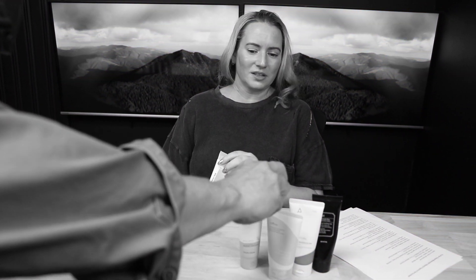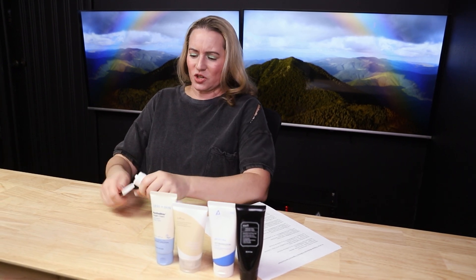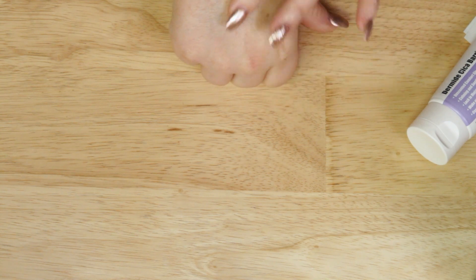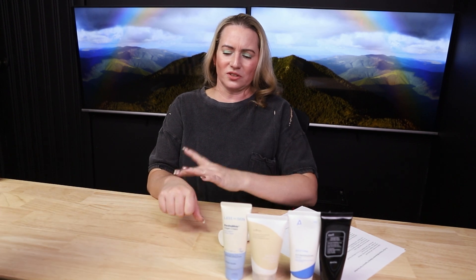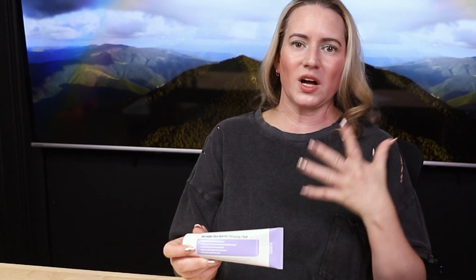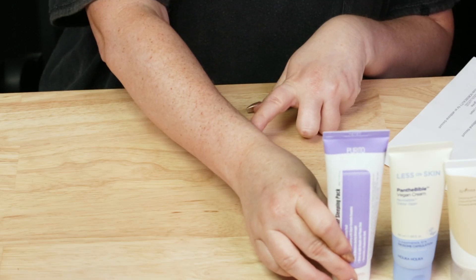Next up from Purito, we've got the Dermide Sika Barrier Sleeping Pack — they changed the packaging, now it's totally purple. This is my second or third tube. It's a really nice, thicker sleeping cream with a lotiony texture. It's meant to be used as a sleep mask: layer on a thick layer at the end of your evening routine and go to sleep so it soaks in while you sleep. Ingredients: Centella Asiatica, Squalane, Jojoba Seed Oil, Madecassic Acid, Panthenol. Wonderful and very affordable. The fact that I've repurchased it speaks a lot to it.